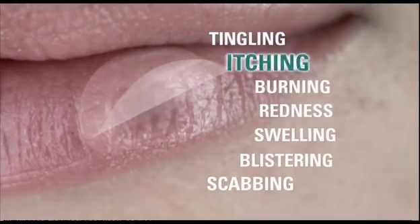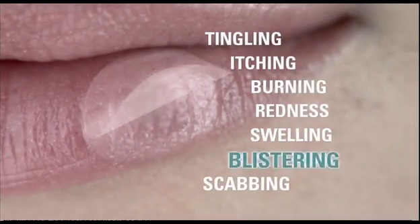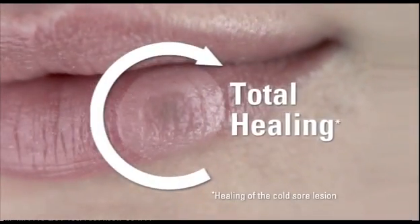Tingling, itching, burning, redness, swelling, blistering and scabbing — for total cold sore healing.